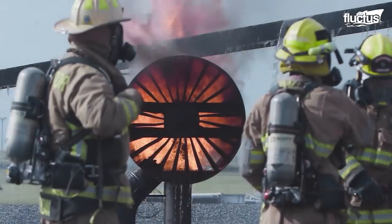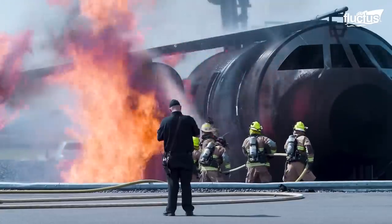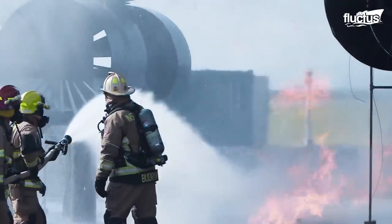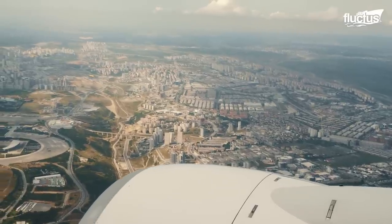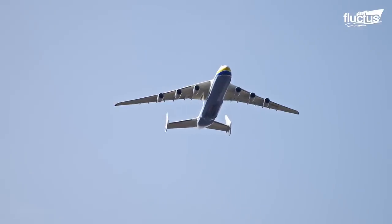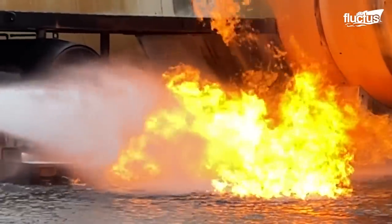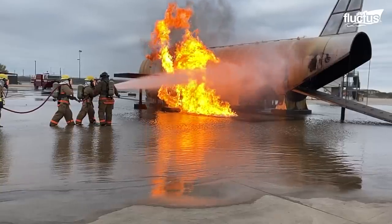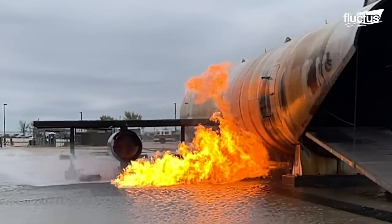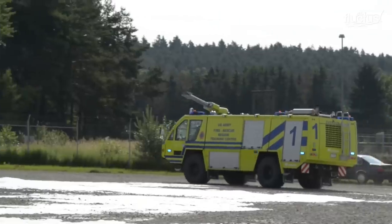But when it comes to aircraft and other heavy-duty vehicles, this is always easier said than done. Planes carry massive amounts of fuel on board. If a fire breaks out, it could be a matter of minutes before the blaze becomes completely uncontrollable. This is why airports keep special fire trucks and firefighters on standby at all times.